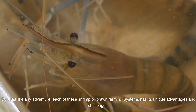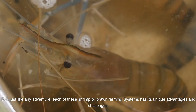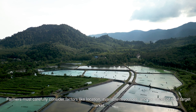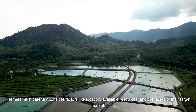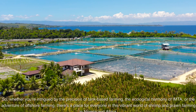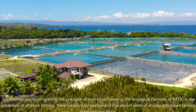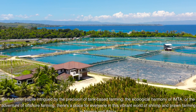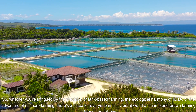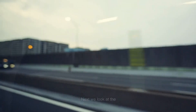Just like any adventure, each of these shrimp or prawn farming systems has its unique advantages and challenges. Farmers must carefully consider factors like location, available resources, and the tastes of their target market. Whether you're intrigued by the precision of tank-based farming, the ecological harmony of IMTA, or the adventure of offshore farming, there's a place for everyone in this vibrant world of shrimp and prawn farming in Nigeria and Africa.